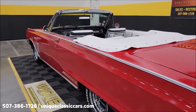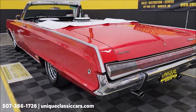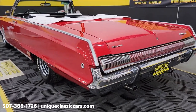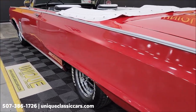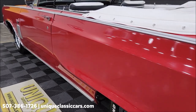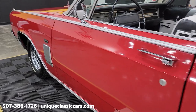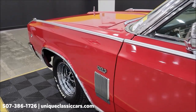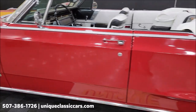The text states the car drives out nice. Once again, still pictures — if you want to see the underside, check out the engine bay — still pictures can be seen at uniqueclassiccars.com. Click the link down below in the description, it's going to take you right there. Once again, the phone number is 507-386-1726. That gives you a good idea up and down the driver's side.